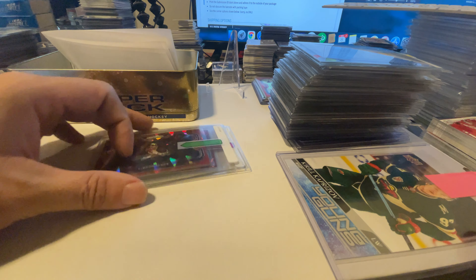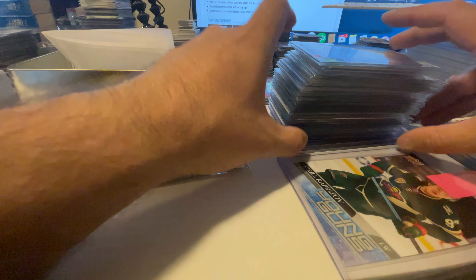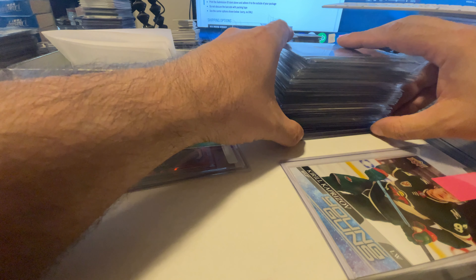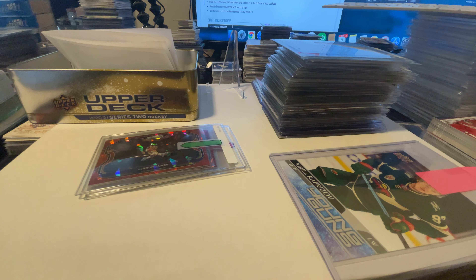We got 50 cards — 50, 5-0 — that we're sending out to SGC. The reason we're sending them to SGC is because it doesn't make sense to send them to PSA at that inflated $200 per card. Because if you don't get a 10, you're not going to get any money out of it with that kind of pricing.